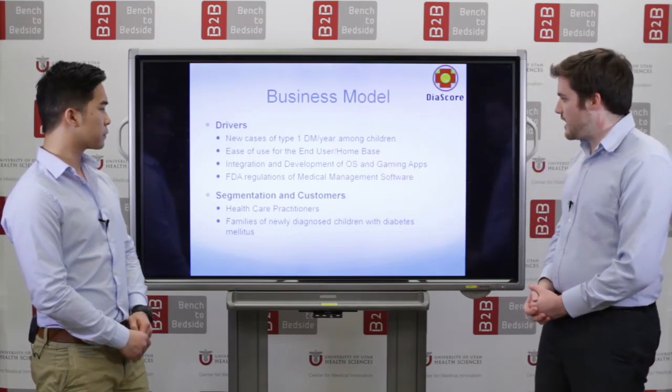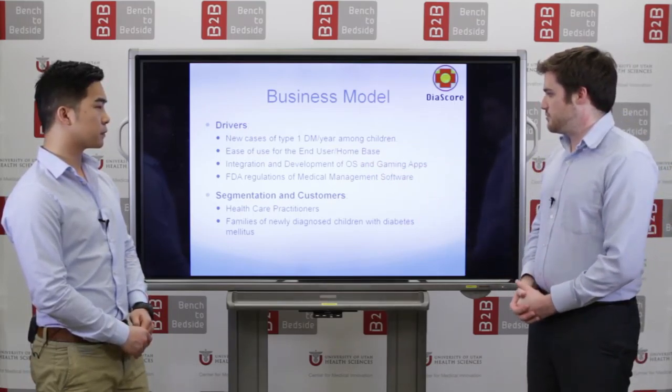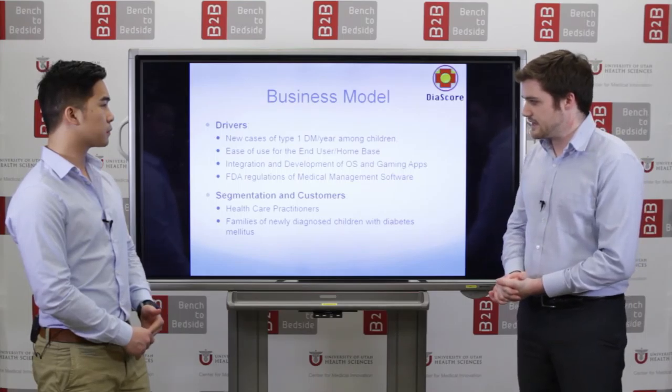Additional risk factors include development of new operating systems, new gaming apps which we would have to stay relevant with, and FDA regulations.